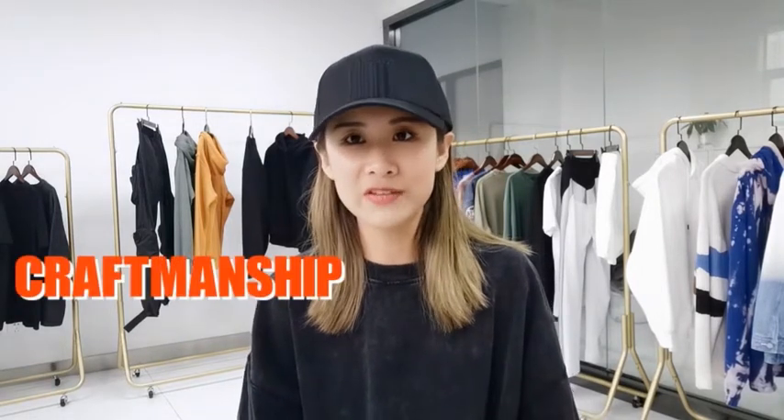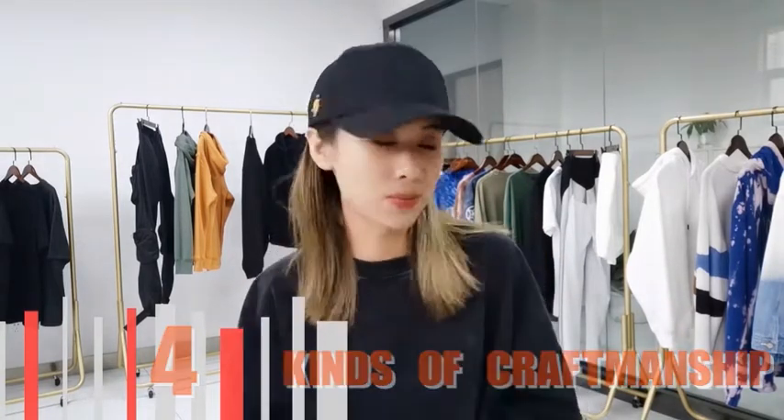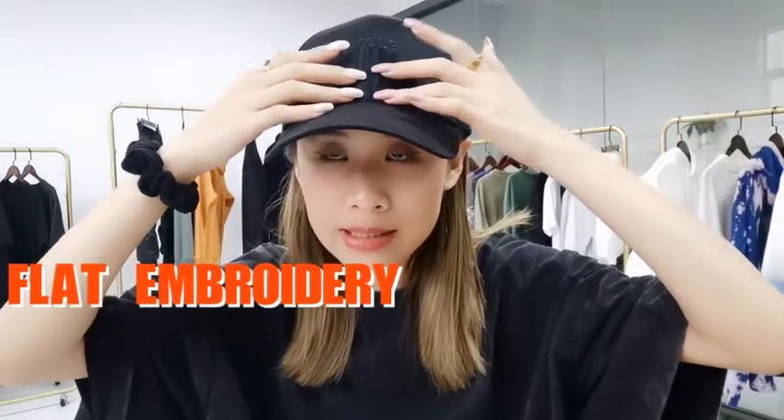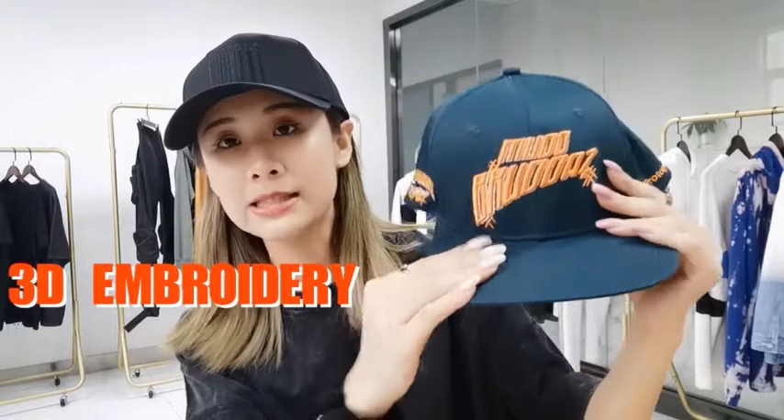Lastly, let's talk about the craftsmanship of your hat. Under normal circumstances there are four kinds of craftsmanship. The first is embroidery — it's easy to understand, you embroider all your logos or letters right on your hat. This is flat embroidery. The second is called 3D embroidery — it's also embroidered onto your hat but it's raised and three-dimensional, which makes it quite special.